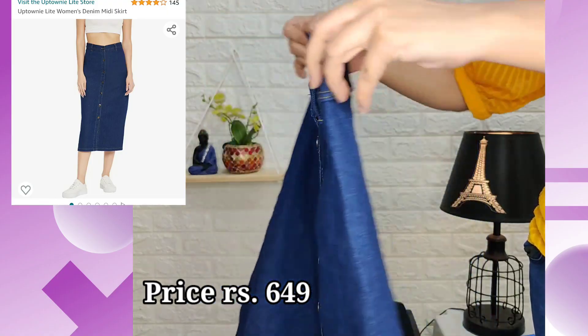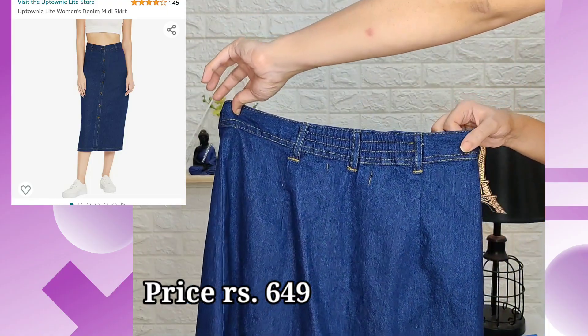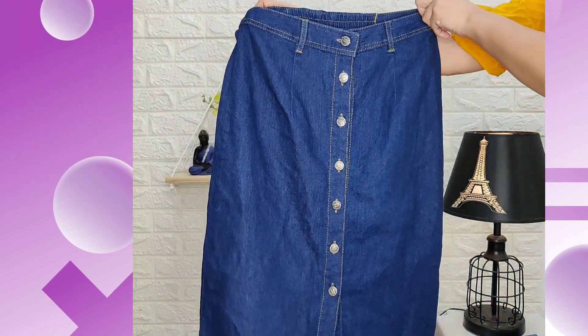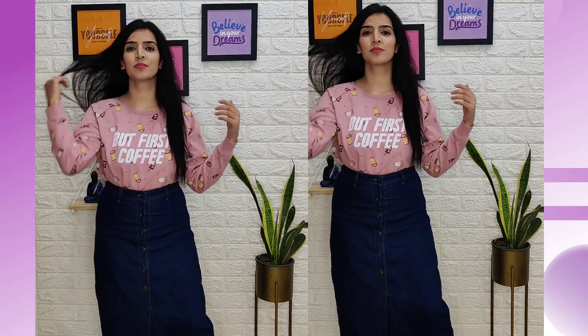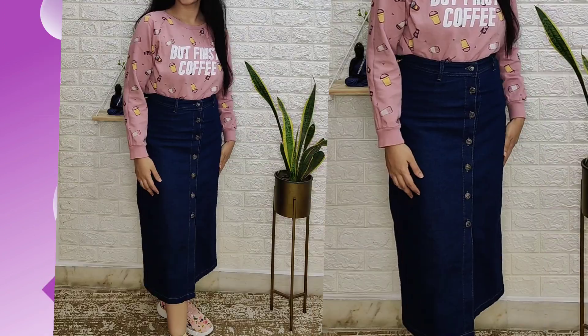For my third look, I have made a midi skirt pairing. This is a denim fabric skirt and it looks very good. This is from the brand Uptown Light and I have brought it in size small. There were many color options available, but I like this dark color.